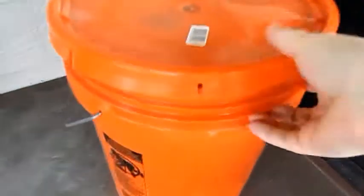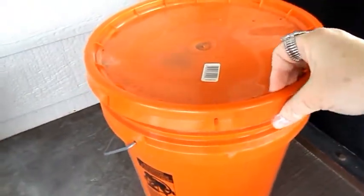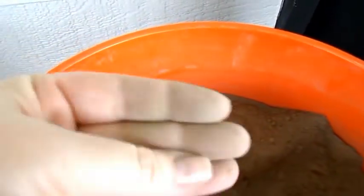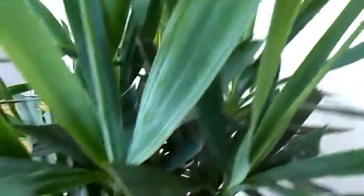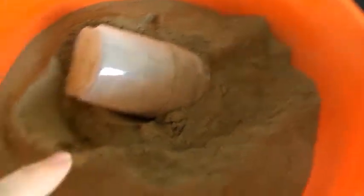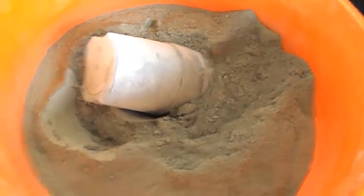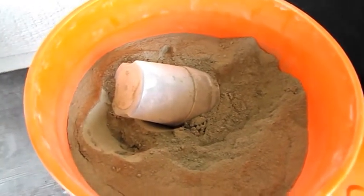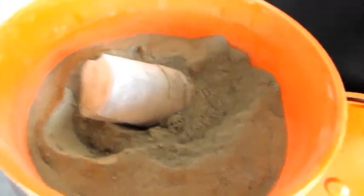I store my diatomaceous earth in a Home Depot bucket because it has an airtight seal. It looks like a gray, talcy, powdery type stuff — you can see it on the floor where it spilled from my husband putting it on the plants. It'll also get rid of little bugs that eat your plants. I keep a little scoop in there and sprinkle it here and there, or you can load it in your lawn spreader and do your whole yard as soon as you start seeing fleas or bugs. Check their website to see what bugs it gets rid of.